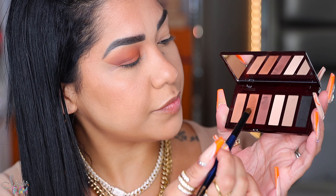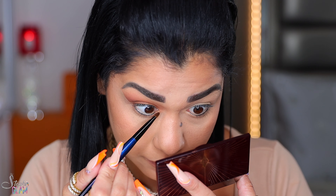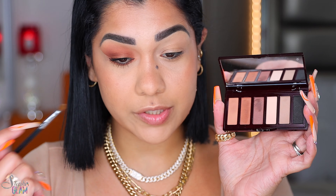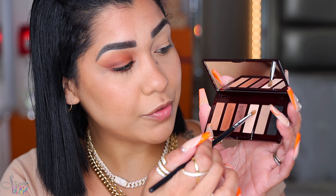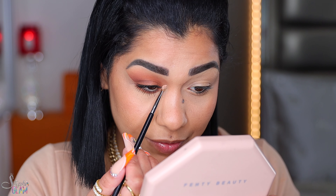With my Flat Definer from Sonia G, I'm gonna grab the smoke shade and apply it on my lower lash line. For the inner corner we only have one shade you can use for both looks at the tear duct — if not, grab your favorite highlighter and pop it on the inner corner and you're done. I'm gonna be using this one just because we're pretending we only have the palette. Can we create a look? Yes we can.